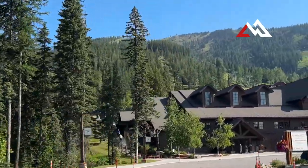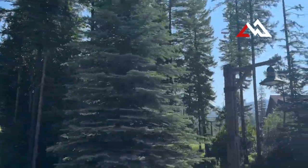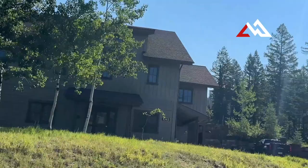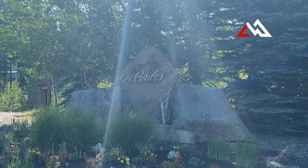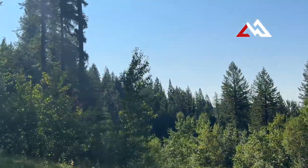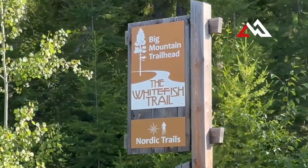Just below the village is the base lodge — the main building where you buy your lift tickets and pay for summer activities. Just beyond it is another neighborhood called The Glades, which has single-family homes, and they're currently adding new lots so you can build down here. It's a great spot because there are all kinds of bike trails and hiking trails in the summer that you can access right from the subdivision, including the Big Mountain trailhead along Big Mountain Road.